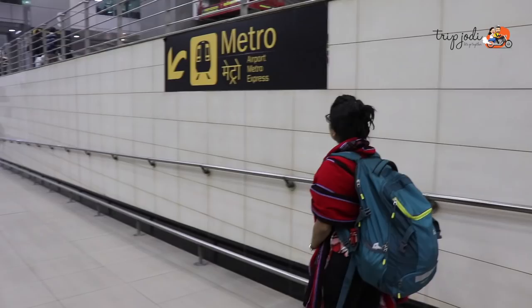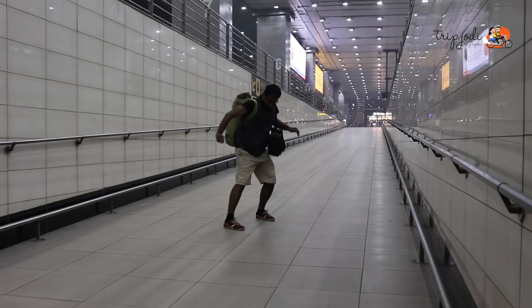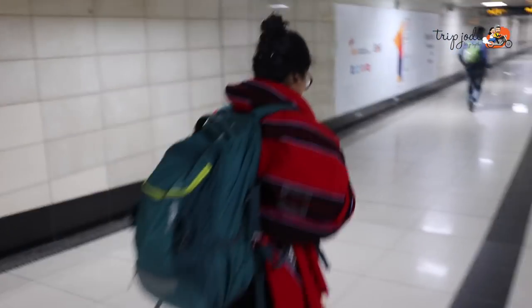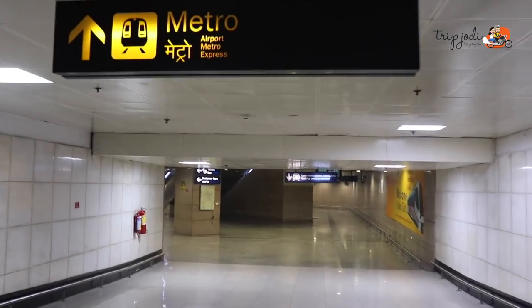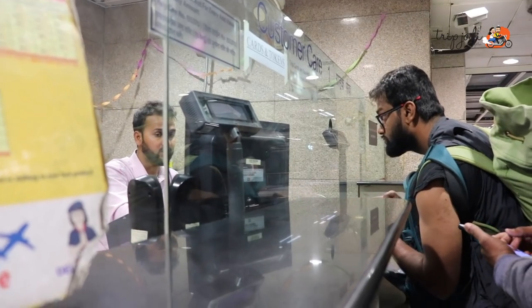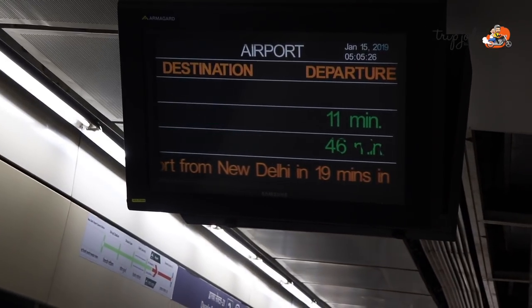We just came out of the airport and started shivering — it's very cold! We are heading to Delhi metro. Our next flight to Leh is tomorrow early morning, so we'll be staying in Delhi today. We are staying at Colonel's Retreat in Dwarka Sector 21 and we are waiting for a metro train.